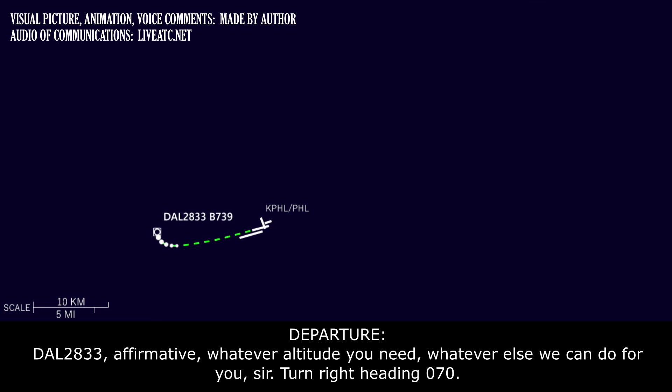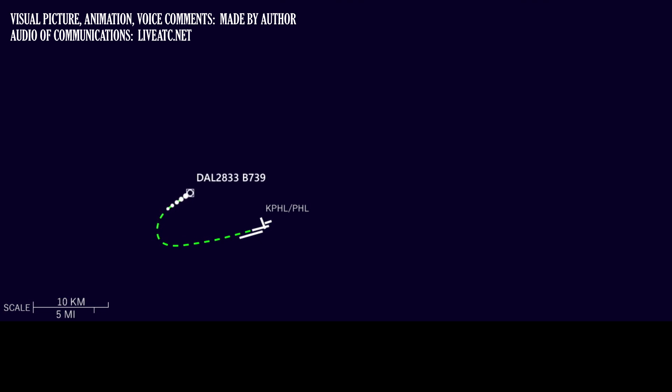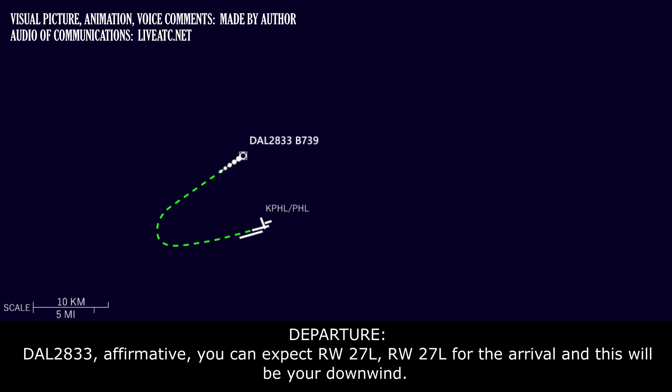Turn right heading 070. Right turn 070, Delta 28-33. Departure Delta 28-33, is this heading out okay if you go back around for 27 right? Delta 28-33 affirmative, you can expect runway 27 left for the arrival and this will be your downwind.